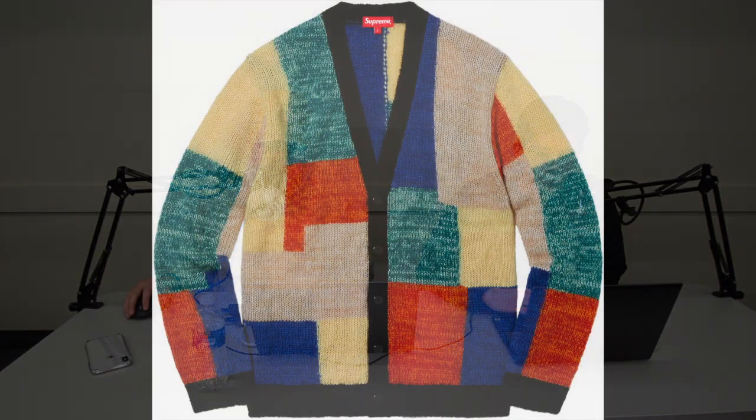One other cardigan sort of thing I liked was the patchwork mohair cardigan. Very much on the dad wave, but it looks like pretty quality and I think the different colors they use are pretty interesting. It'd be a kind of a fun piece to get, but knowing it's mohair it could probably be expensive. Hopefully it's not more than like 150 bucks or something.